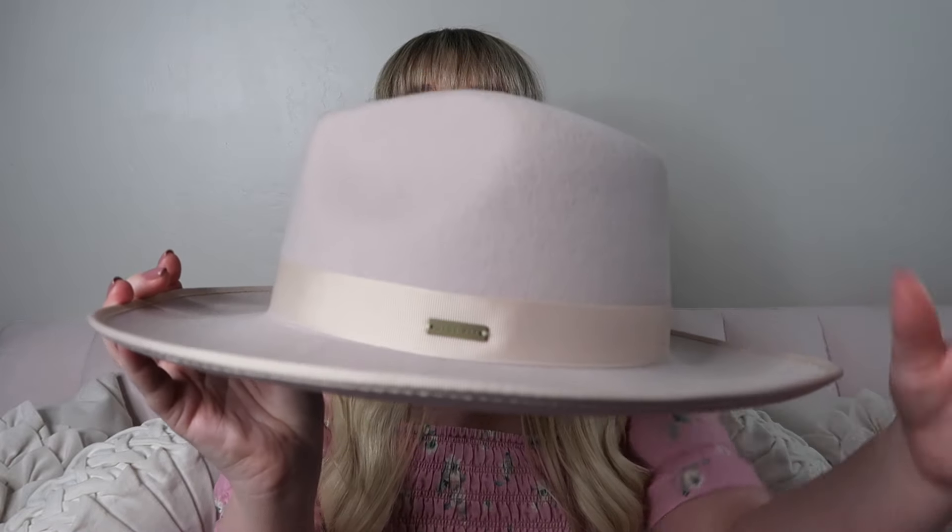I got this in size extra small, which is a 55. I have a really small head and most hats just go all over the place — I usually have to fit them myself because they're always way too big. I actually have a blog post about how to resize your hat for super cheap, and I'll link that for you. I did not need it for this one because the hat actually fit perfectly.